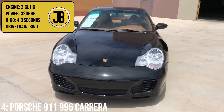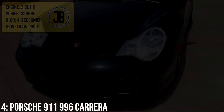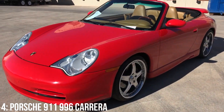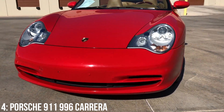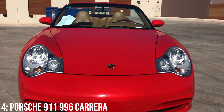You'll get a 3.6-litre Boxer 6 for your money, which puts out 320bhp and gets the car from 0-60 in 4.8 seconds. It was developed alongside the new entry-level 986 Boxster and introduced at a similar time with those fried egg headlights. Porsche really were up against it financially and had to update to the modern era, and that's what the 996 aimed to do, and though it did upset purists it helped with sales significantly.